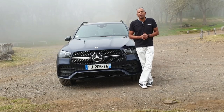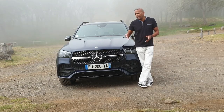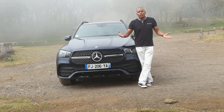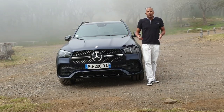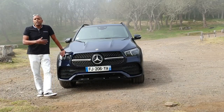He was born in 1997, but at the time he was called ML. After, he was called Class M. In 2015, he adopted the name of GLE. This vehicle, planned for the American market, was imposed in the entire world, with more than 2 million units sold. Today he is becoming even bigger, more expensive, and more technological. He has never been so beautiful, I think.